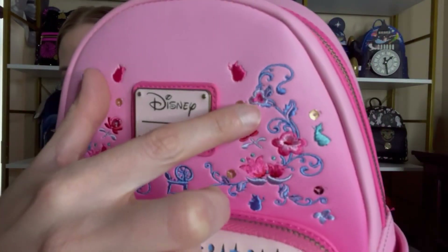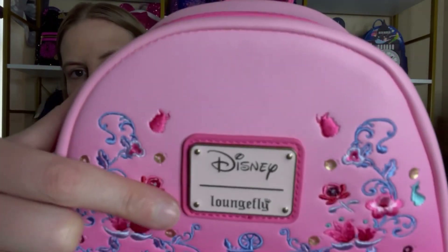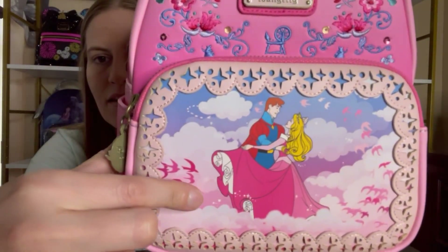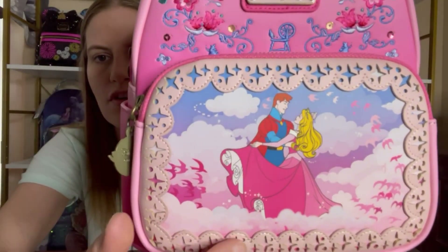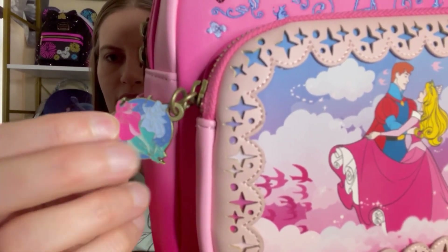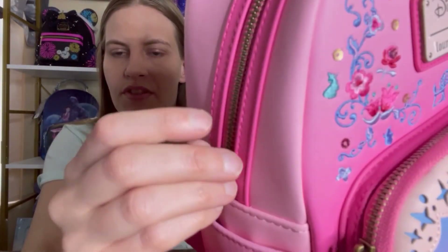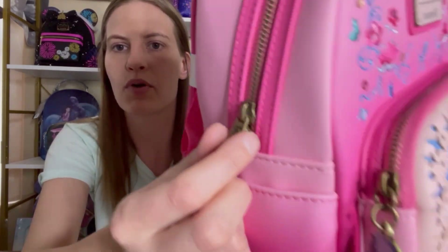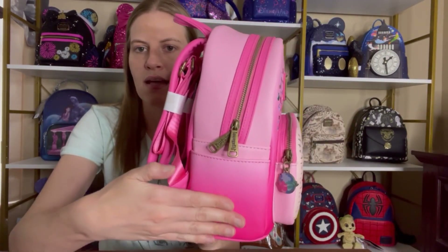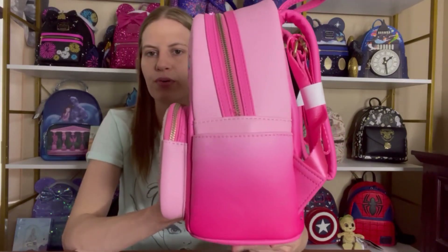They put the spinning wheel in the middle there, and it's got the Loungefly logo plate up here. Then down at the bottom on the pocket you have Aurora and Prince Philip dancing in the clouds, and she's in her pink dress with this beautiful border going around. On the zipper pull we have the three good fairies again, and the hardware on this one is done in a kind of rustic bronze — so it's not your typical gold or silver that you see on most Loungefly bags. The side is dark pink at the bottom and it fades to light pink at the top.